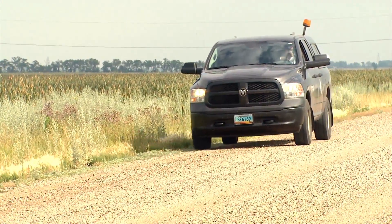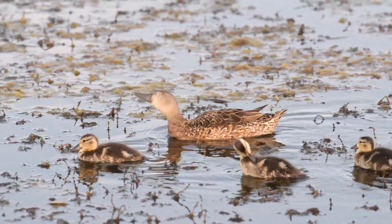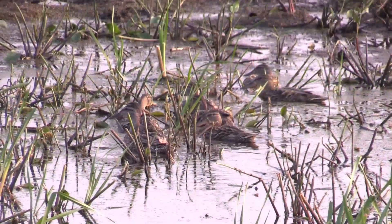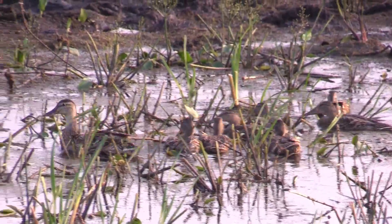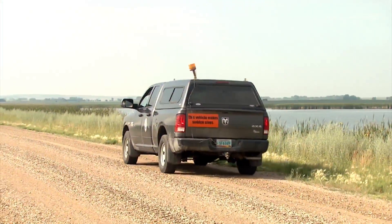Since 1955, waterfowl biologists have been surveying duck brood populations and summer wetland conditions across North Dakota. We have a total of 18 routes that we run across eastern and north central and northwest North Dakota. They're all about 30 miles long. We check out the broods and wetland conditions an eighth of a mile each side of the road.